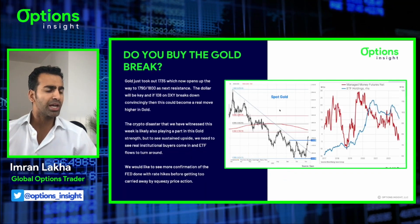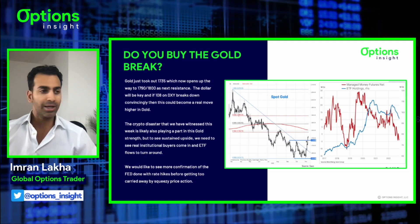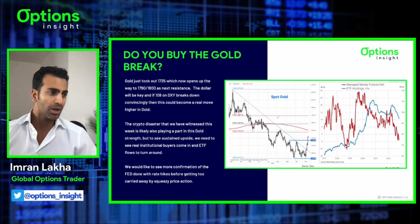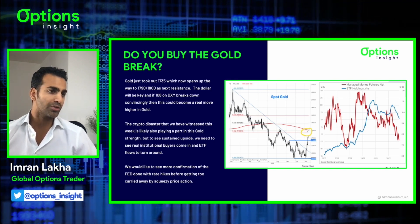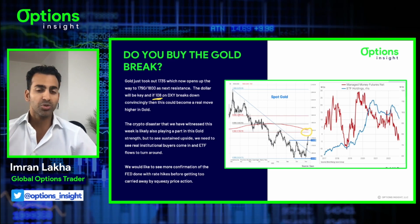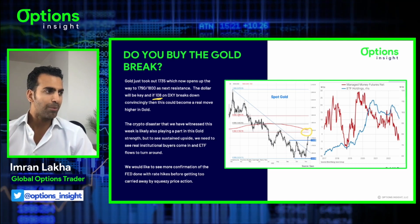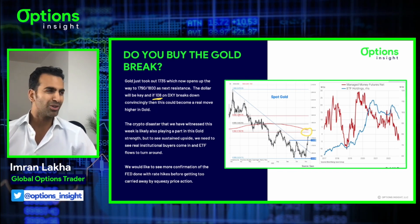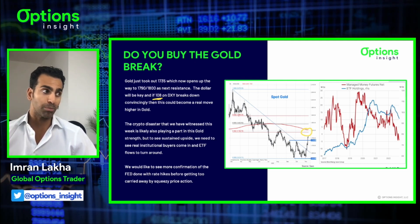Looking at gold - it had a massive break. 1735 was the level that it needed to hold below. It didn't manage it, it broke above. That opens up the way for a test of around the 1800 area - that's your next hurdle where the 200-day moving average is. 1790 to 1800 is kind of your next stop if this bull continues and if the dollar stays on the back foot. 108 was the big support level on DXY, which we are below right now at 107. We've got markets that are shut in the US for Veterans Day, so I don't think the dollar is going to manage to put in a reversal and close back above 108 today. This could well be the break we've been talking about.